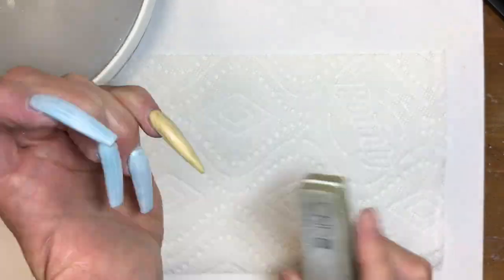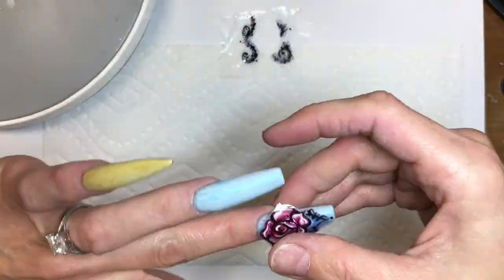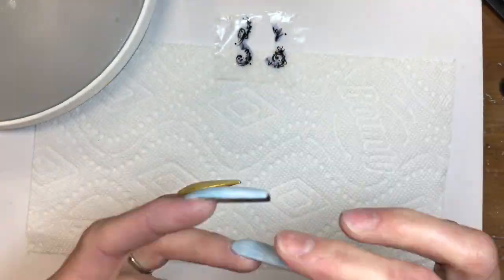Back to the graffiti nails — lightly buff the finished surfaces so we can start to apply the pre-made palette paper design. I cut out the design and applied it with nail glue.